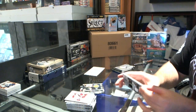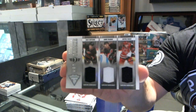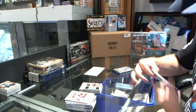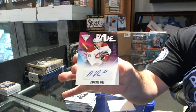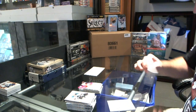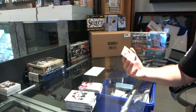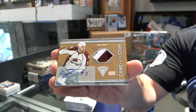We've got for the Carolina Hurricanes, numbered to 199, a triple jersey — Chuck McBain, numbered to 199. We've got a New Wave Autograph for the Montreal Canadiens — Rafael Diaz. And we finish off with a nice card for the Colorado Avalanche, number 9 of 25, Prime Game-Worn Gear Jersey and autograph — Ryan O'Reilly. Thank you very much.